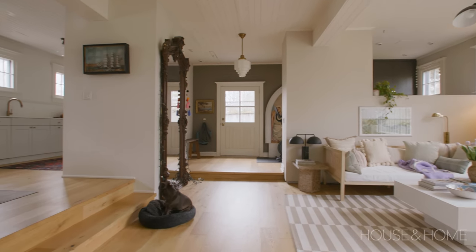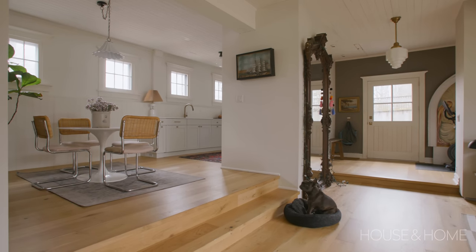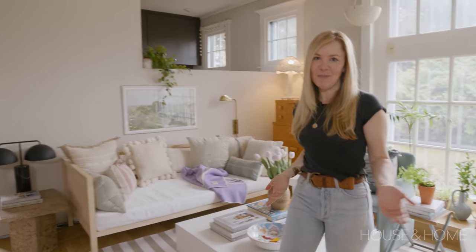Just off the living room we have our kitchen. It's elevated, which is nice — having those different levels in the house adds character and is just something really different.